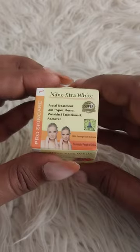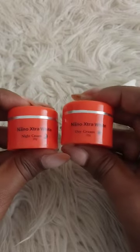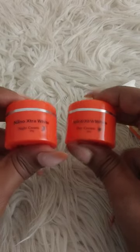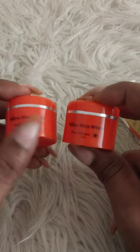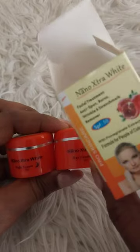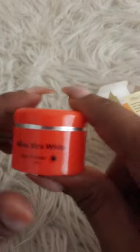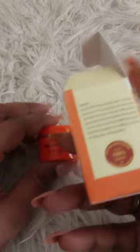I'm going to show you what it looks like inside — it actually has two creams in it. I was quite shocked and amazed. It has a day cream and a night cream. You can see the picture of the sun and the moon on each, so you know which is for day and which is for night. The day cream has SPF 50 added into it.